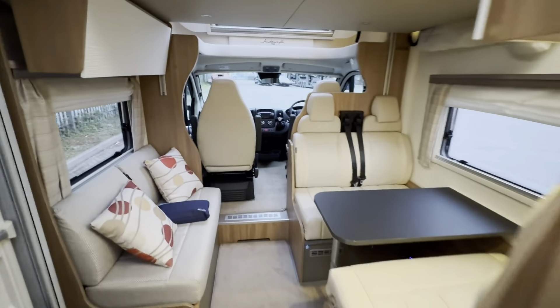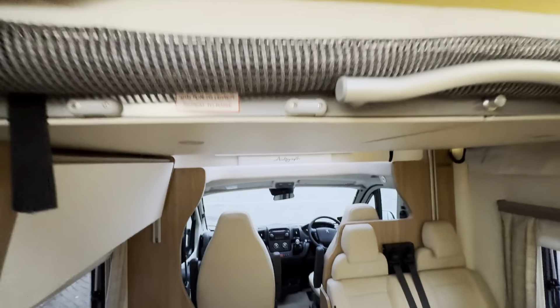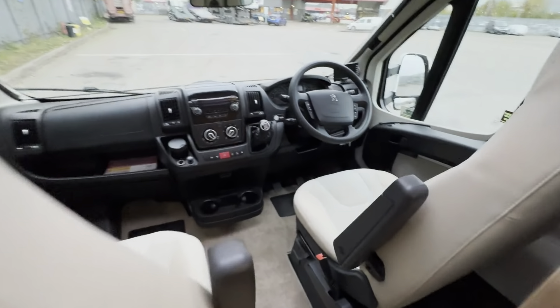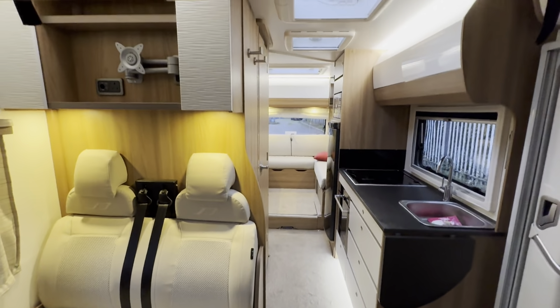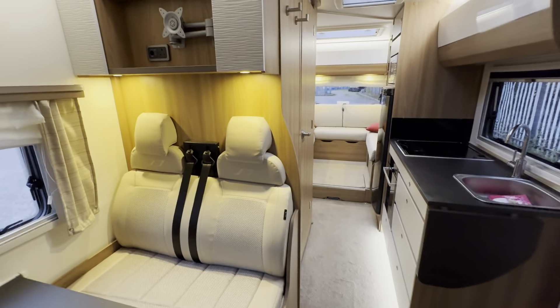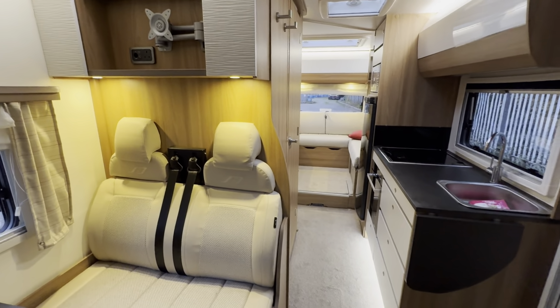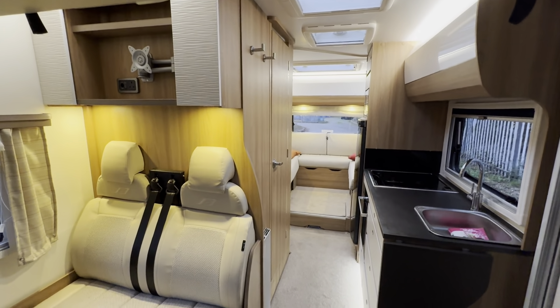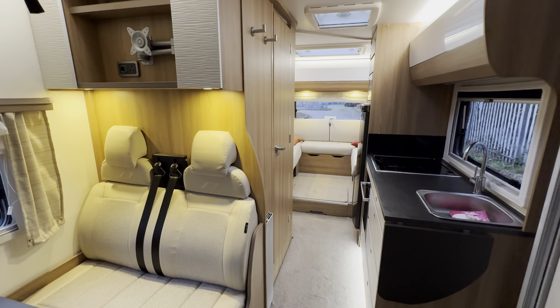So there you have it — the 796, six berth, six belt, super low mileage, two keys. I hope to see you all soon and if you do have any more questions or queries, as always we'll do our best to help you. I'll catch you all later, cheers guys.